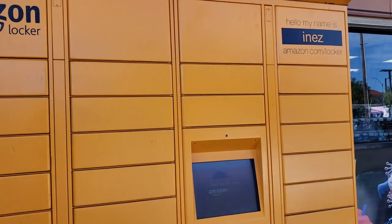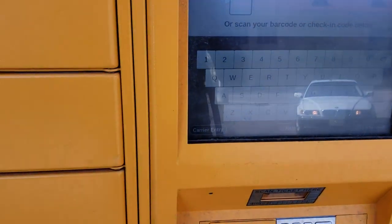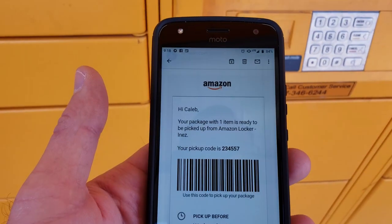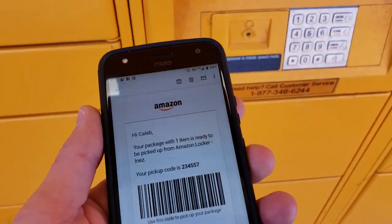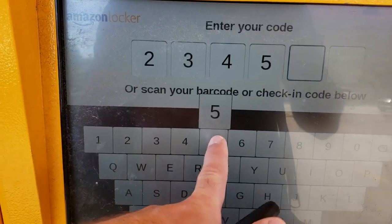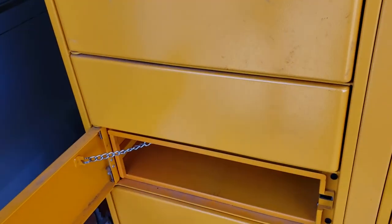All right, here is the Amazon locker. Got my code at the ready. The code is 2-3-4-5-5-7. Code accepted and it opened. Awesome. There it is. And it closed back up. So yeah, it's like winning a prize that you paid for. Kind of cool.